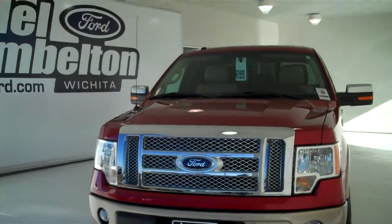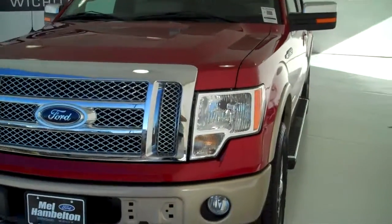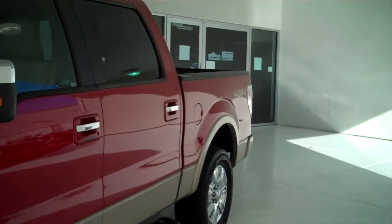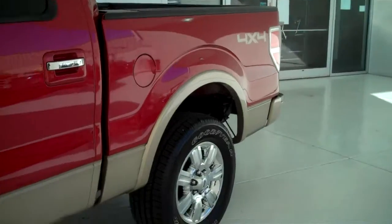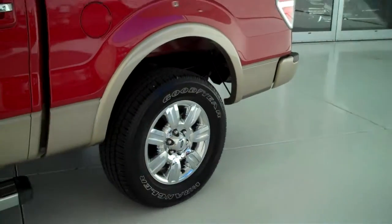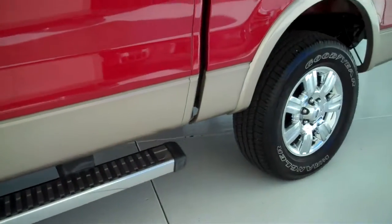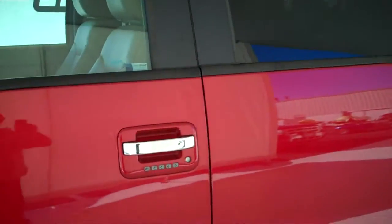Here we have a 2011 Ford F-150 Lariat package, red with two-tone tan on the bottom. This is a pre-owned vehicle and does have the aluminum rims, running boards, chrome tip door handles, outside keyless entry pad, and chrome tip mirrors.